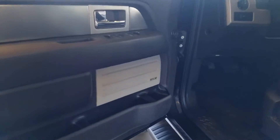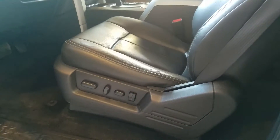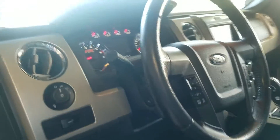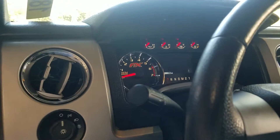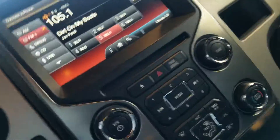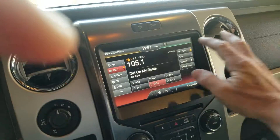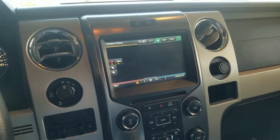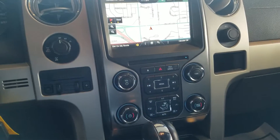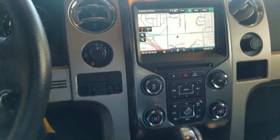It's got the Sony upgraded sound system, power seat with the seat memory, leather. You'll love the dash on this FX4 — it's got the big screen with navigation. You have Sync in this too, so you can do hands-free calls and Bluetooth for music.